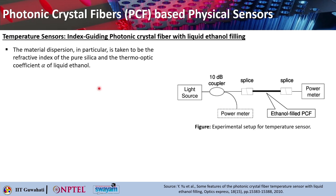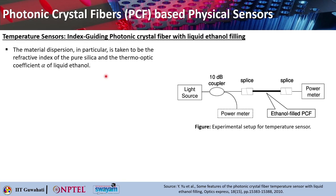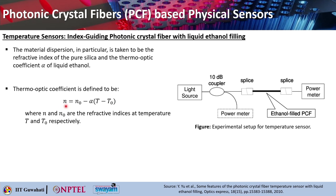The first application is a temperature sensor where an index guiding photonic crystal fiber is filled with liquid ethanol. The material dispersion is taken as the refractive index of pure silica and the thermo-optic coefficient alpha of liquid ethanol. The thermo-optic coefficient is defined as N = N₀ − α(T − T₀), where N and N₀ are the refractive indices measured at temperatures T and T₀ respectively. With a change in temperature, it will also affect the refractive index of the material.